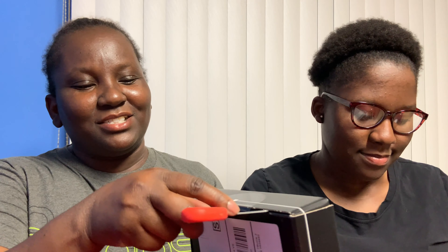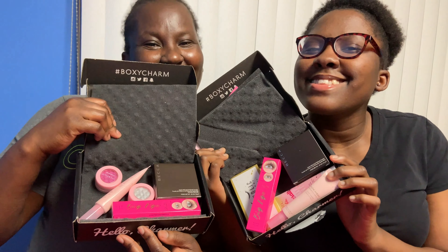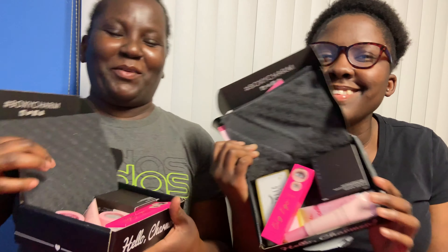Hi YouTube, welcome back to my channel, this is your girl Nicole, and today I have my daughter here with me. We're going to do a mother-daughter BoxyCharm unboxing. Some of the time we get the same thing but not all the time, so we're just going to do it together. I just got mine in the mail and it's not even open yet. She got hers yesterday, so we have scissors here to cut it open together.